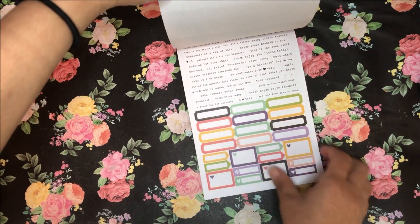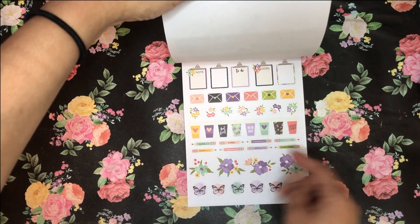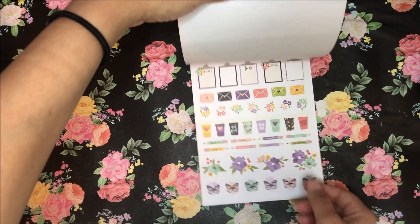Tiny word stickers — love it. Love the little envelopes too. This page is really cute.